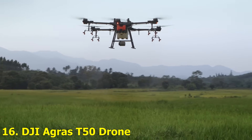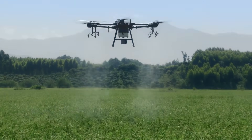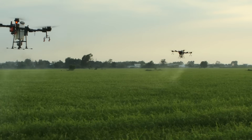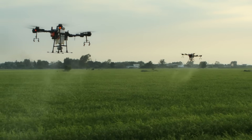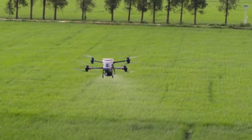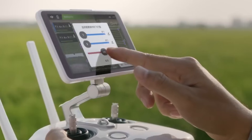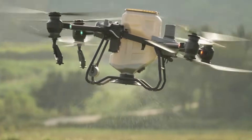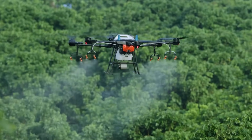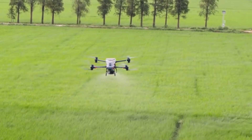Number 16: DJI Agris T-50 Drone. Yes, drones are now a part of modern agriculture. The DJI Agris T-50 is a heavy-lift agricultural drone capable of spraying pesticides, fertilizers, or seeds over large areas. Controlled via GPS, it can operate autonomously and even map out crop health using sensors. It's futuristic farming from the skies.